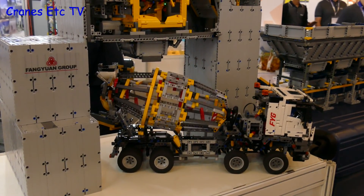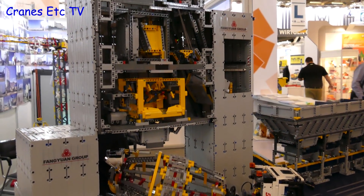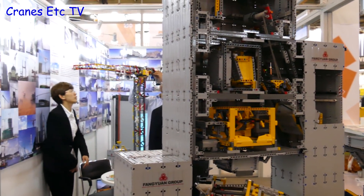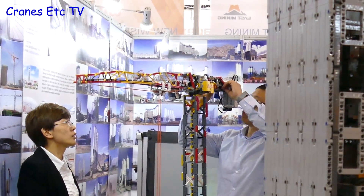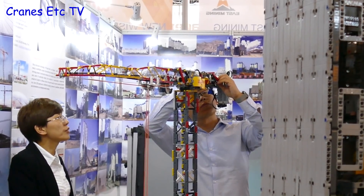Among the models on display was this Lego-type truck mixer, and I guess that's supposed to be a batching plant above it. There was also a tower crane model undergoing some maintenance, but it might have been better off going to the scrap yard.